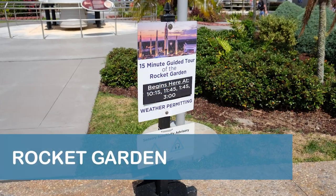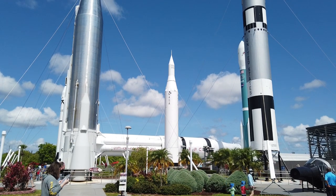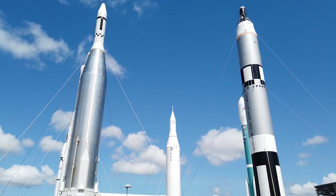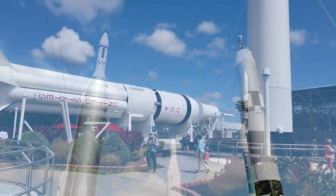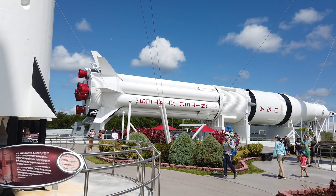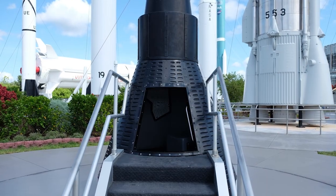The Rocket Garden is instantly recognizable just after entering the visitor's complex, located just past the Heroes and Legends building. The Garden features rockets from NASA's Mercury, Gemini, and Apollo programs, and was a popular photo spot for guests during our visit.